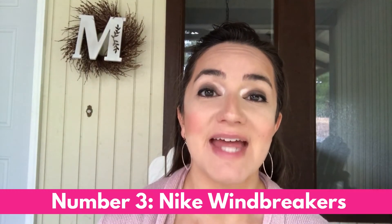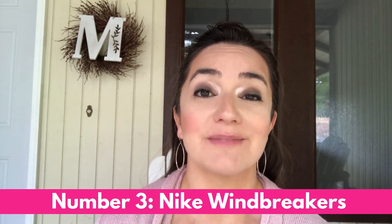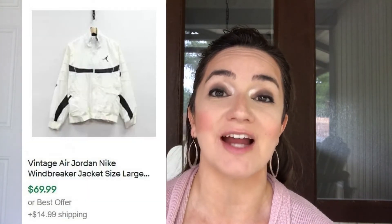Number three on the list is men's vintage Nike windbreakers. These can sell for as much as a hundred dollars. Look for anything with a big swoosh or spell-out letters — the word Nike or even Air Jordan spelled out across the back or front. Look for both full-zip jackets and pullover-style jackets. Check out this Nike Air Jordan jacket that sold for almost seventy dollars.